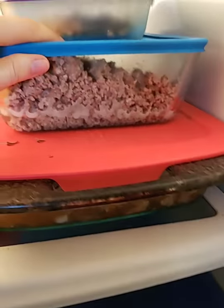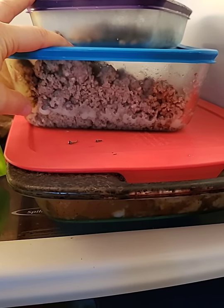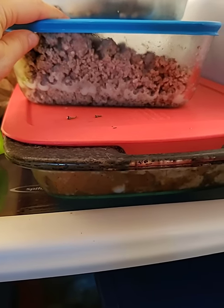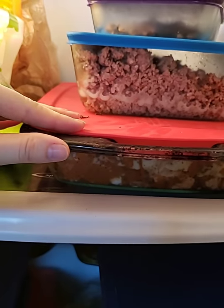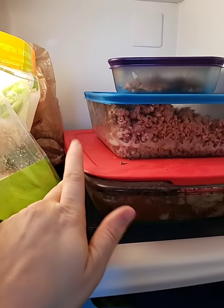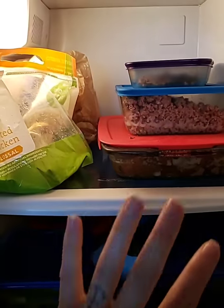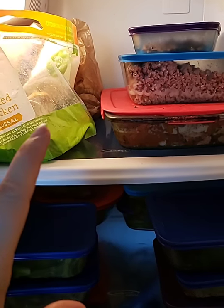Next we have a mix of ground turkey and ground pork — the pork is for flavor, but we don't want too much since it has a lot of fat, so mixing them keeps it on the healthier side. And this is pulled pork: I buy a giant pork shoulder, add some fruit, season it, and slow-cook it in a crock pot. We end up with one or two massive pans of pork shoulder. Those are all our proteins to pick and choose from.